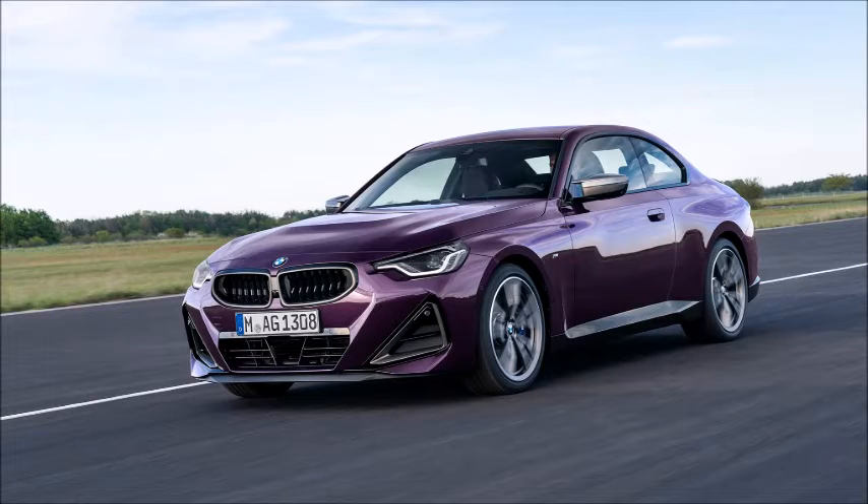This is the brand new BMW 2 Series. Today, I'm gonna tell you the things about it.